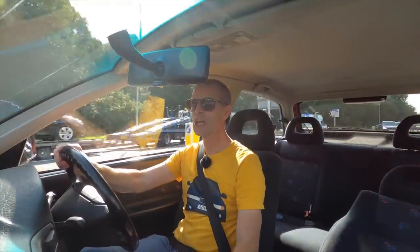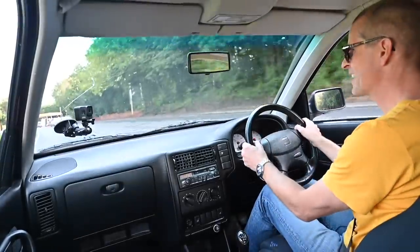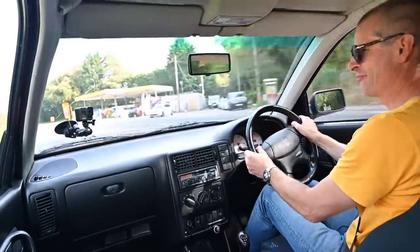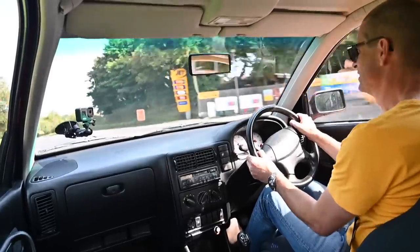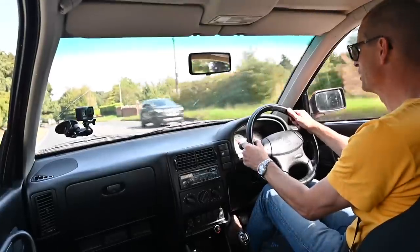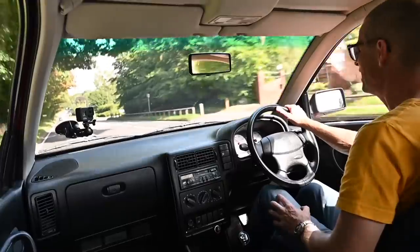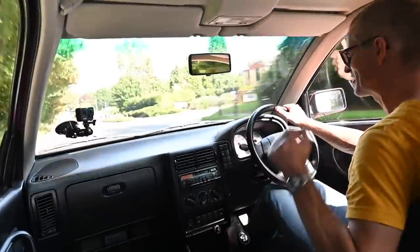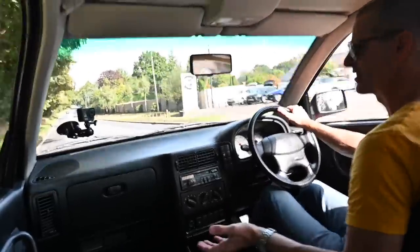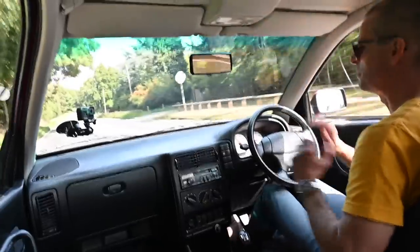Thank you for watching. I hope you've enjoyed this ride out in this astonishingly rare and so much fun little Seat — this hot hatch, this muscle car from Barcelona. It's fantastic. I don't want to give this car back, but I'm going to have to hand back the keys very shortly and I'm not going to enjoy doing that. I hope you've enjoyed watching this video half as much as I've enjoyed driving the car. If you have, please smash that like button and subscribe — trying to get to 100,000 subscribers before the end of 2021. Join me again next time when we're driving something completely different.